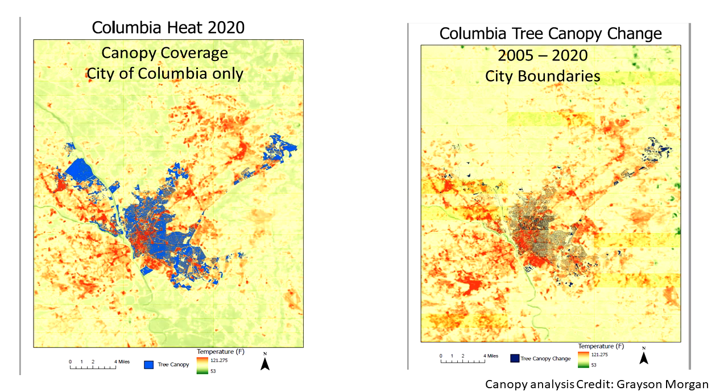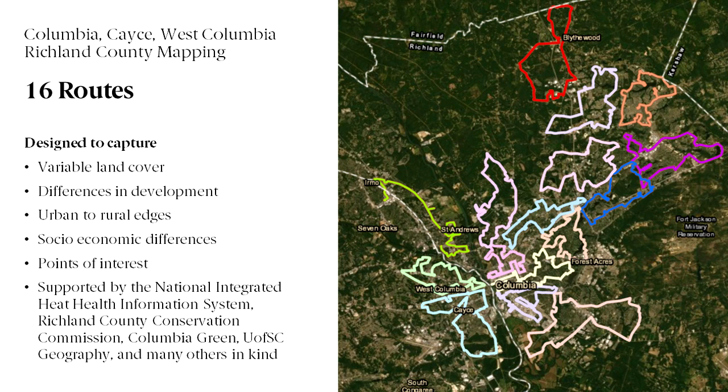The data also shows how relatively small areas of preserved tree cover can provide a nice buffer between residential areas and the hotter commercial areas. We see the major commercial corridors — Harbison, downtown, Sandhills, Richland Mall, Crosshills Mall — all appear as major heat islands.